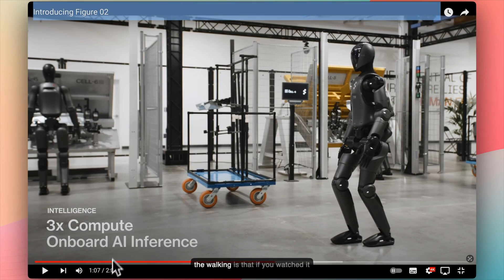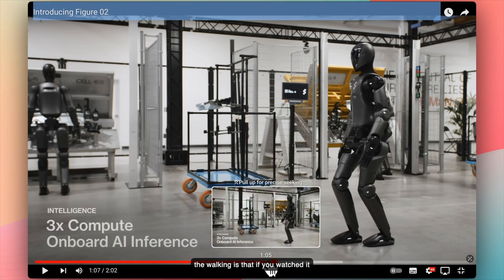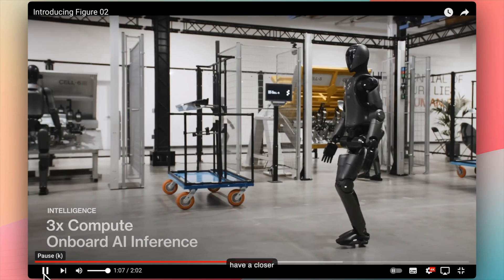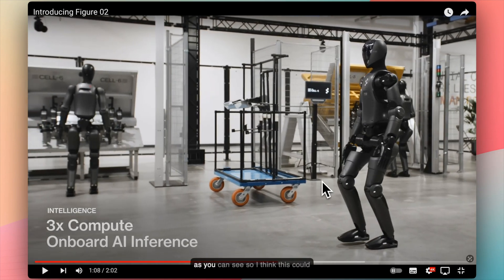What I wanted to highlight about the walking is that if you watch closely, it's not walking in a robotic manner. The legs are quite quirky, but look at the hands — it moves its hands as humans do. This could be something in its training data which makes it behave more like a human, or it could also be for balance. Either way, it makes it look more human.